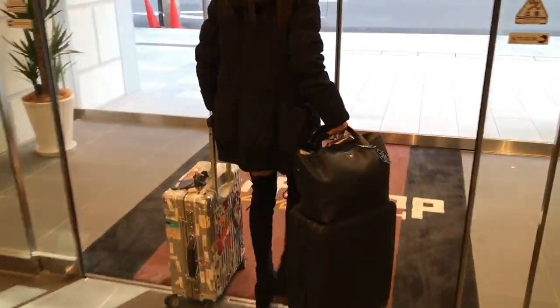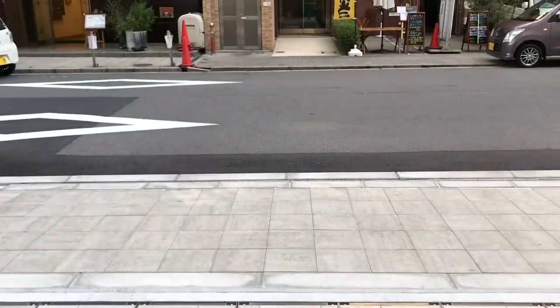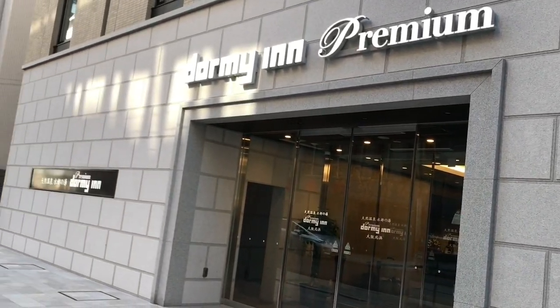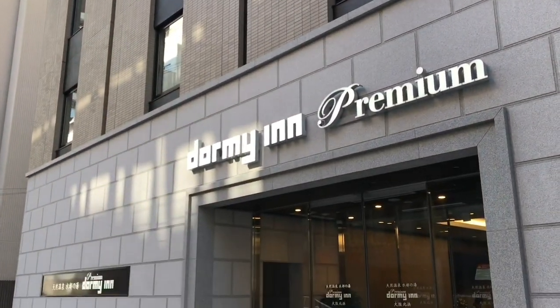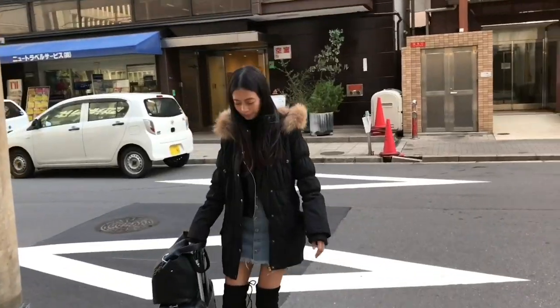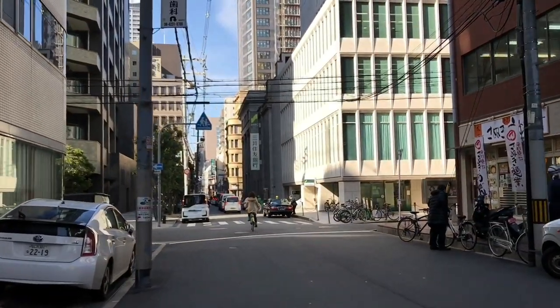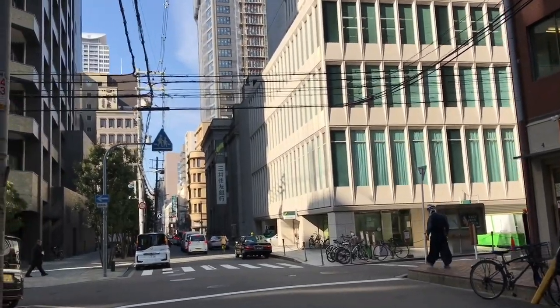Time to go — so sad. Let's try and take all the bags. Dormy Inn Premium Hotel here in Kitahama. Thank you for storing our bags, which was really nice — bye bye! Off to Universal Studios, so we're gonna stay there in a new hotel called the Singulari. So that's up next on the channel — the Singulari.